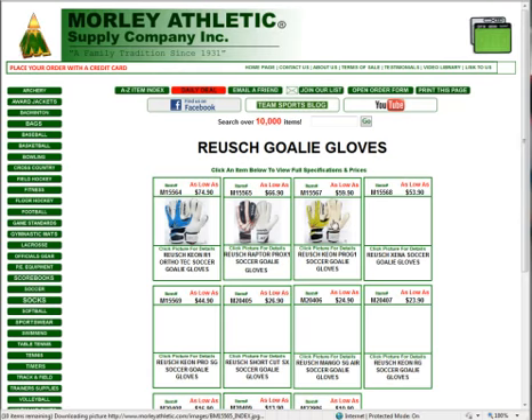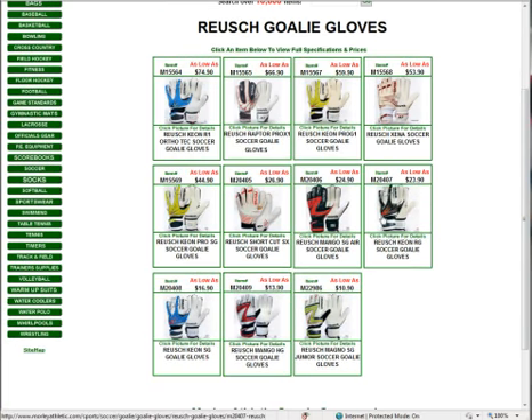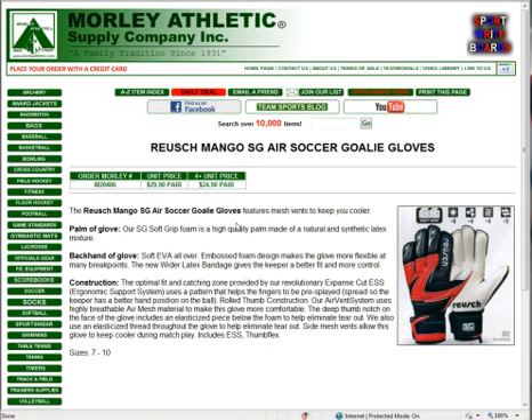Under goalie gloves, I wanted to point out the Royce selection that we offer. These are priced great, and probably the most popular one we've offered is very inexpensive when it comes to goalie gloves — at $29.90 a pair, $24.90 if you buy four or more. The Royce Mango SG Air features a soft EVA-style backhand. It's embossed so it's a very flexible glove with a lot of break points on the back and a wider latex band for a nice fit with more control.